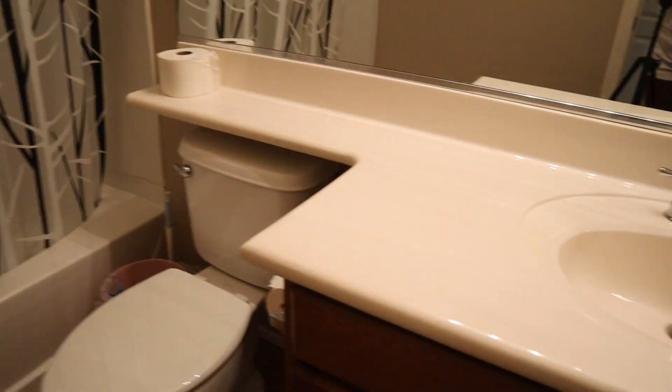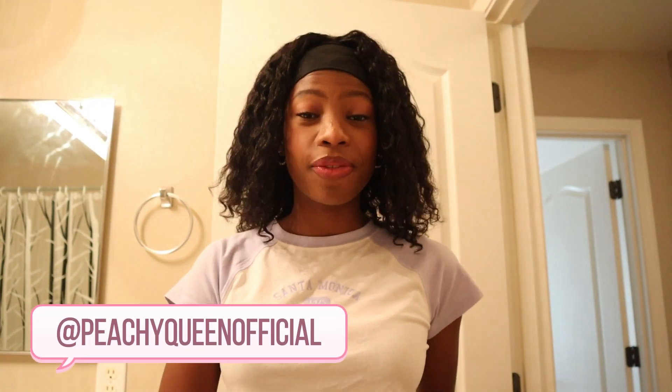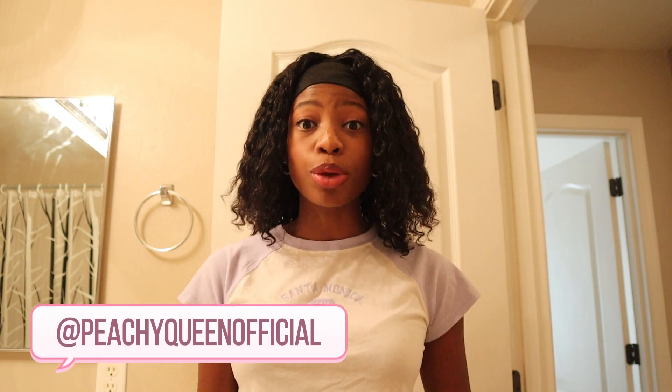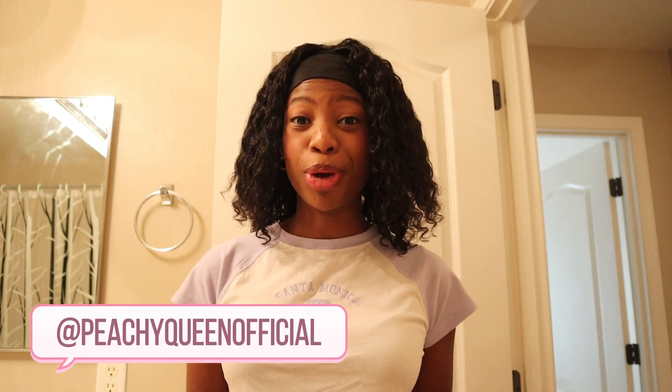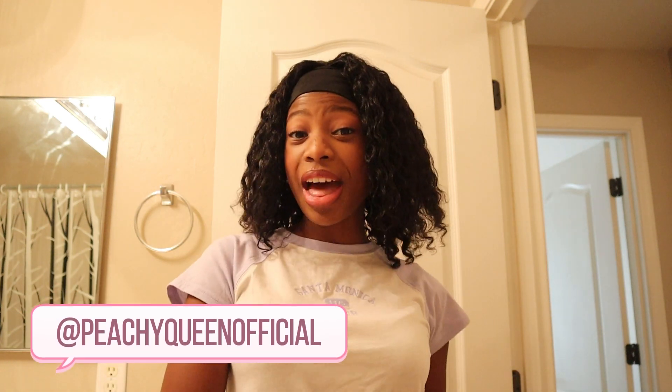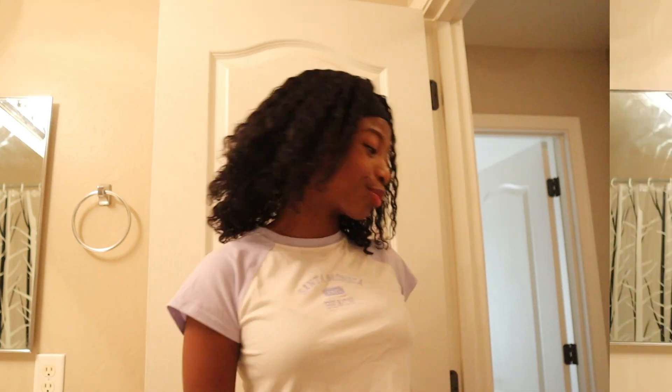It's 12:24 PM and I'm excited because I finally get to organize my bathroom. Here is what it currently looks like — nice and clean, but just kind of boring. Today we are going to fix it up. I got a lot of cute pink bathroom accessories, and this is the first time I get to decorate a bathroom all for myself. If you're ready, make sure to give this video a big thumbs up — now let's get started!